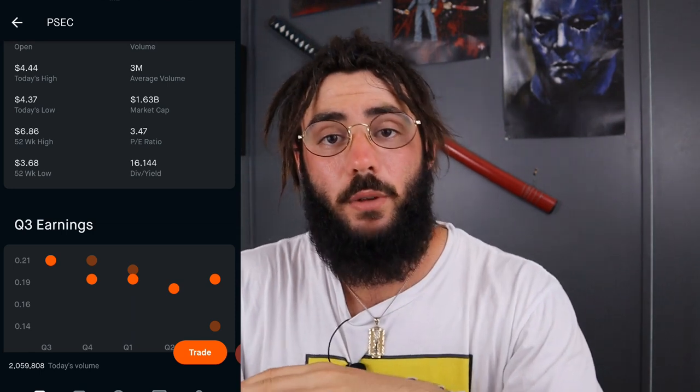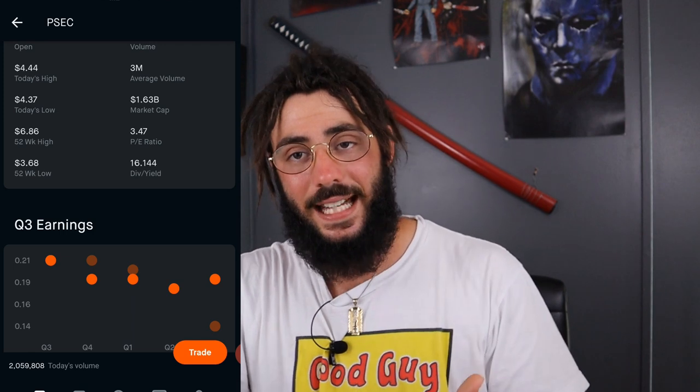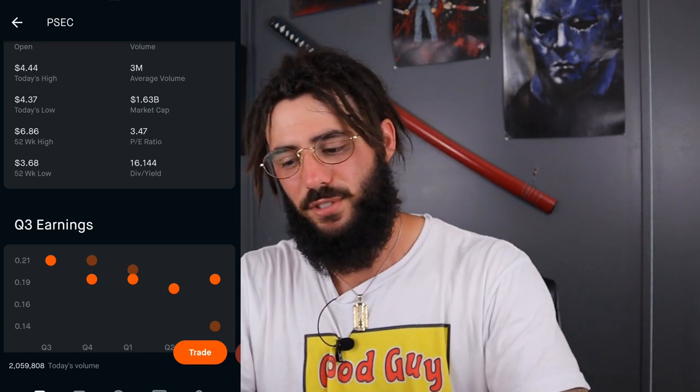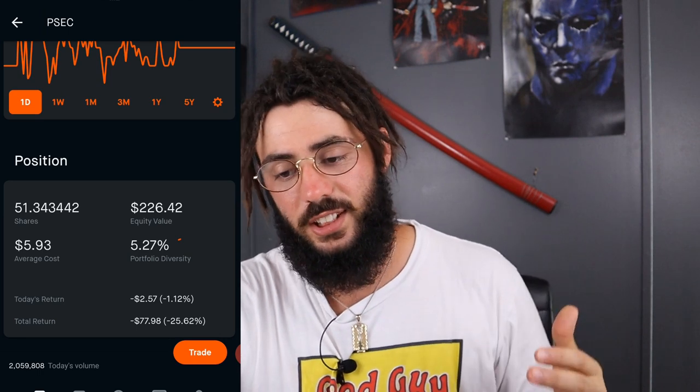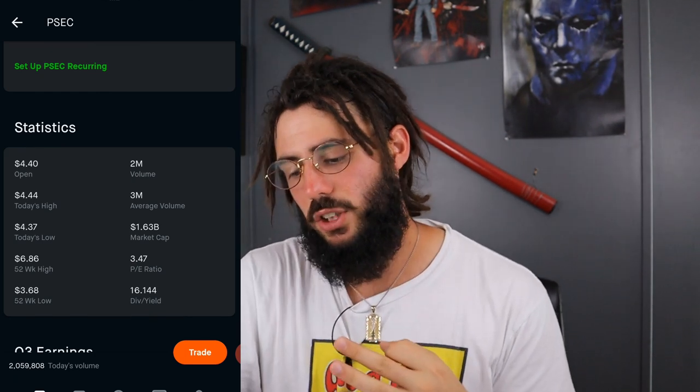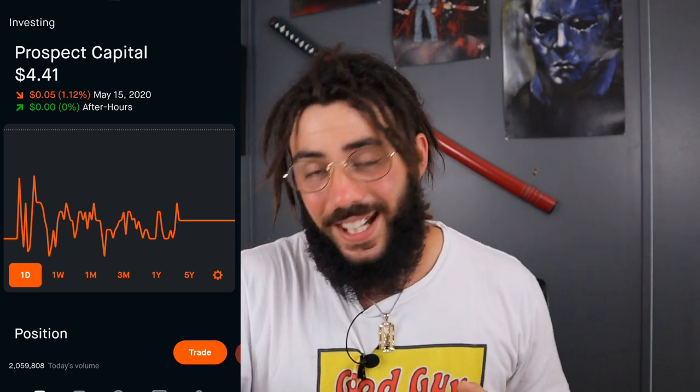We do see a lot of negative numbers on this list, which is why you need to do your due diligence. When I bought some of these companies, especially the real estate ones, I kind of just saw the dividend yield and got in without really doing a lot of research on the balance sheets - that can put you in a bind later on if they're not strong companies. I'm okay with it though, because I have my risk tolerance managed. I'm focused on the dividends, not the growth - that's why I have a growth portfolio and a dividend portfolio. I own 51.34 shares at $5.93 average cost. It's now at $4.41, so I'm down $77 and it's about 5% of my portfolio. It's a business development company with a $1.63 billion market cap and a P/E ratio of 3.43 - a little undervalued right now.